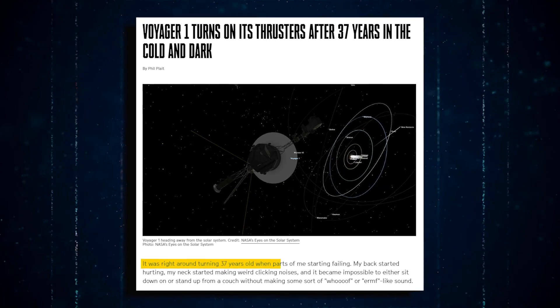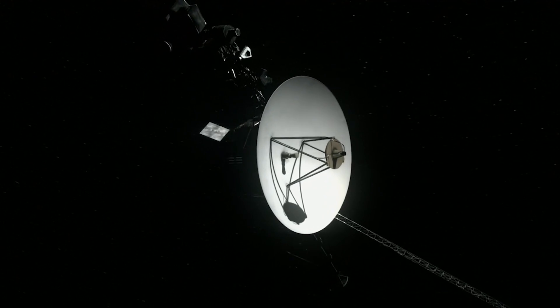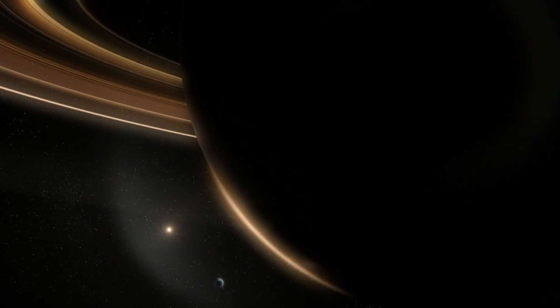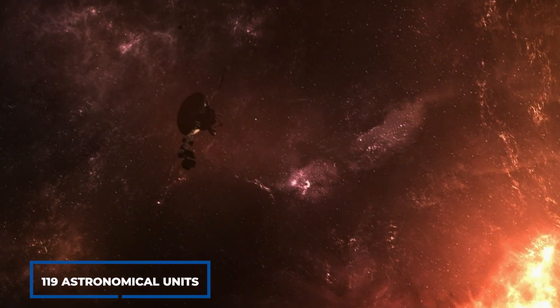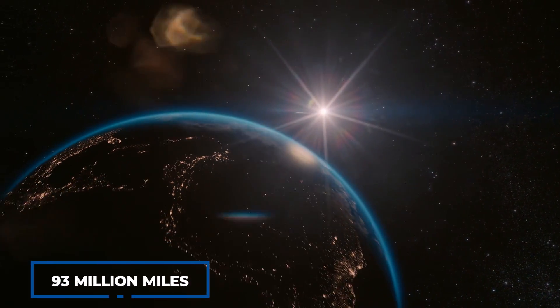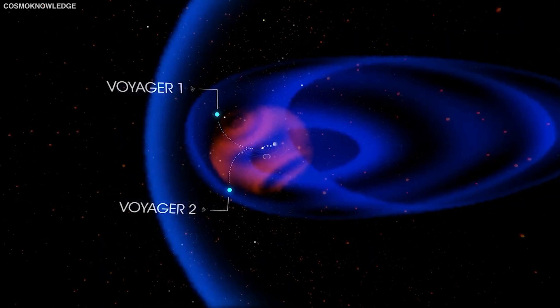After 37 years, the main thrusters were no longer working effectively, so NASA switched to the backup thrusters, which had not worked in nearly 40 years — and they worked flawlessly. Deep in the darkness of space beyond the range of even sunlight, a significant advancement in space exploration has been made with Voyager 2. This entry into interstellar space took place 119 astronomical units from the sun, making it the second spacecraft to do so in history. The distance between the sun and Earth — 93 million miles or 150 million kilometers — is one astronomical unit.